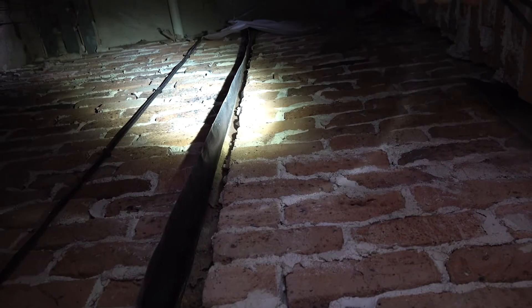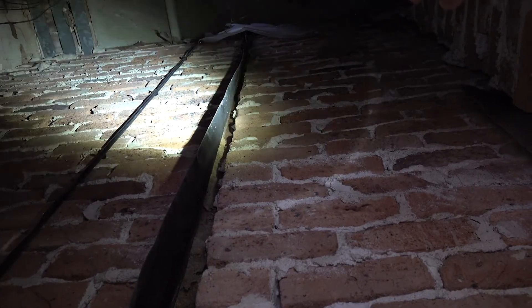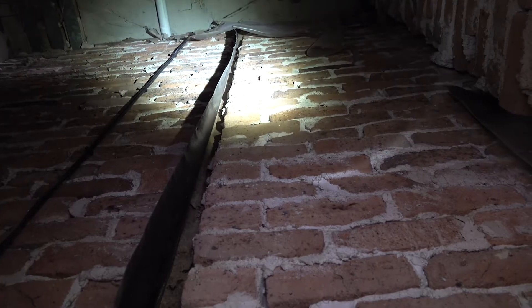It actually goes all the way up to the second floor. Ultimately this led up to the second storey bathroom, which was where we first found the termites. We then tracked them all the way back down into the ground.